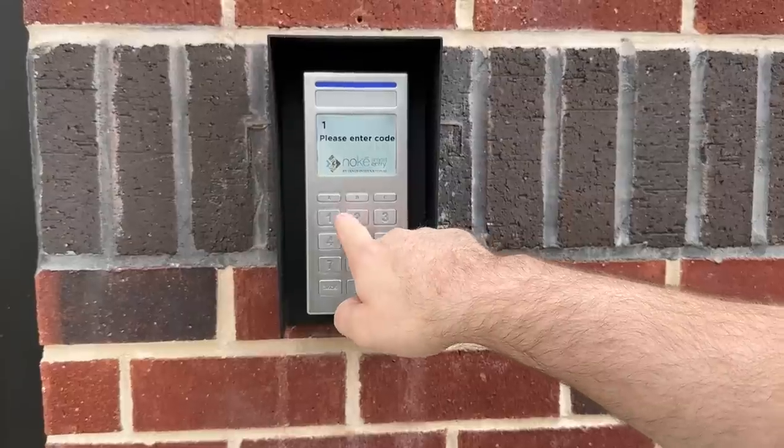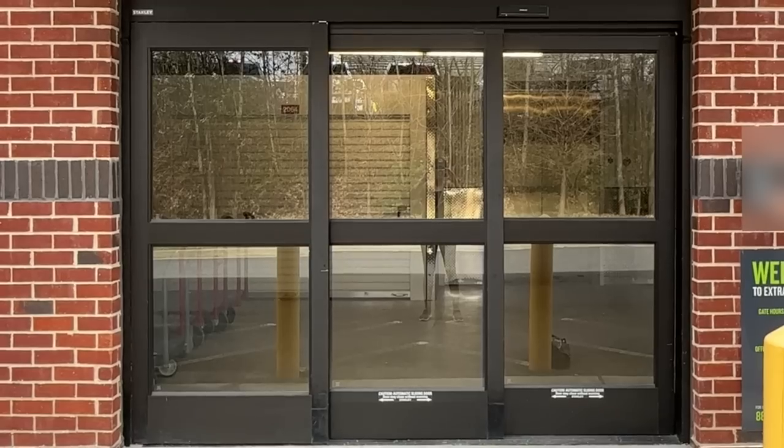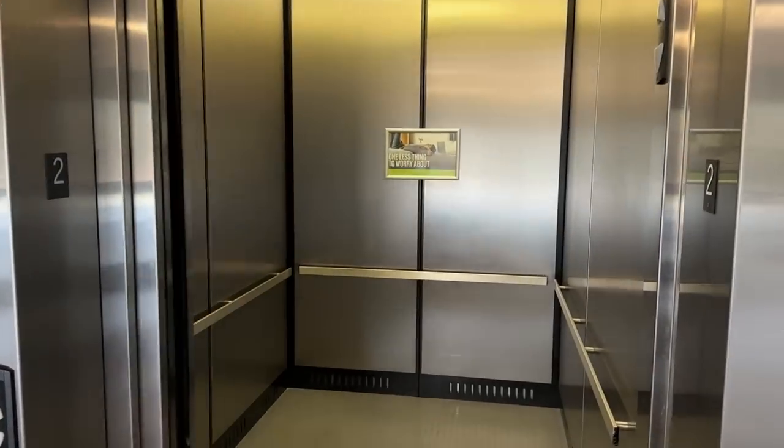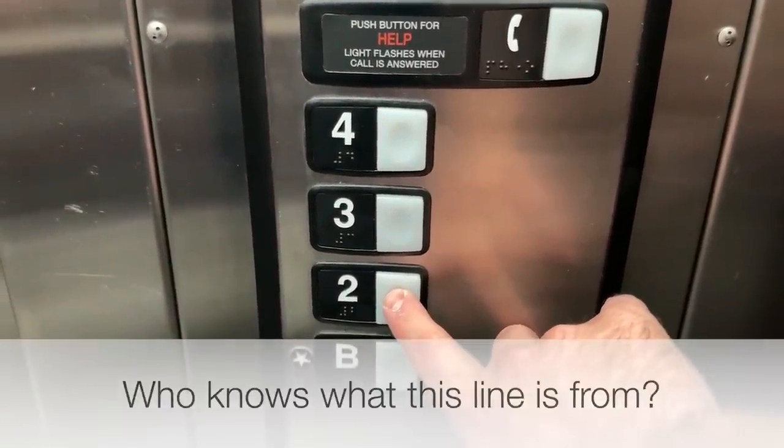One, two, three, four, five. It worked! Second floor, hardware, children's wear, ladies' lingerie.